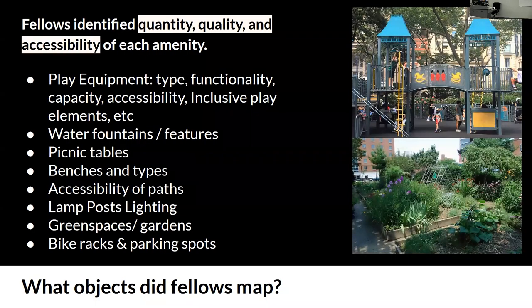So we have this vision — where do we start? We started with a list of amenities. We told our fellows to focus on identifying the quantity, quality, and accessibility of each amenity. We wanted to focus on public, free objects. And ultimately, when we're done with the district, we want to do an analysis seeing where there's a large amount of these objects and where there needs to be more of them.